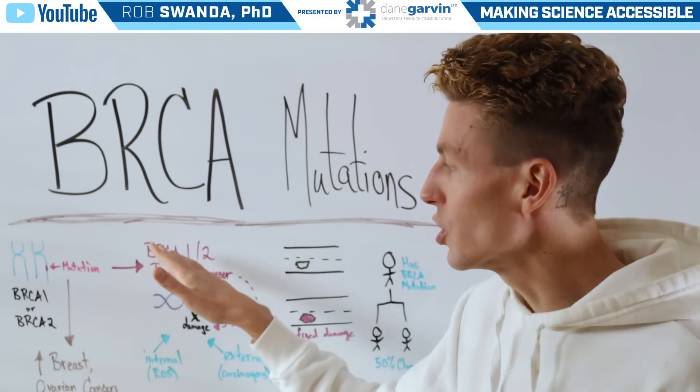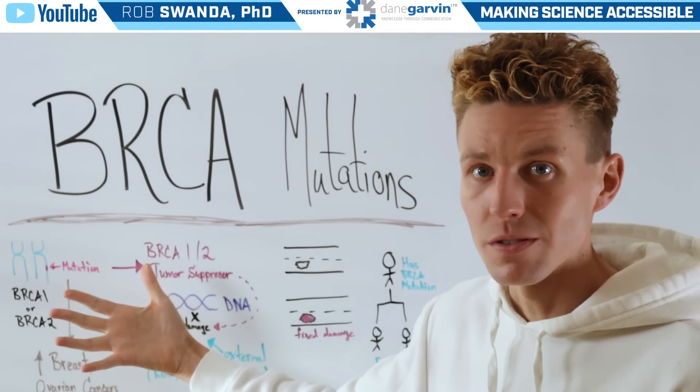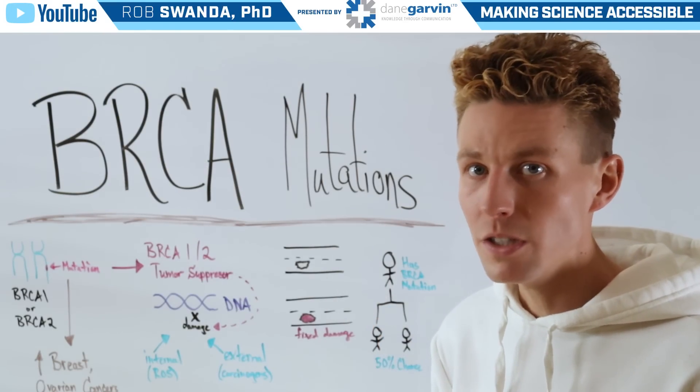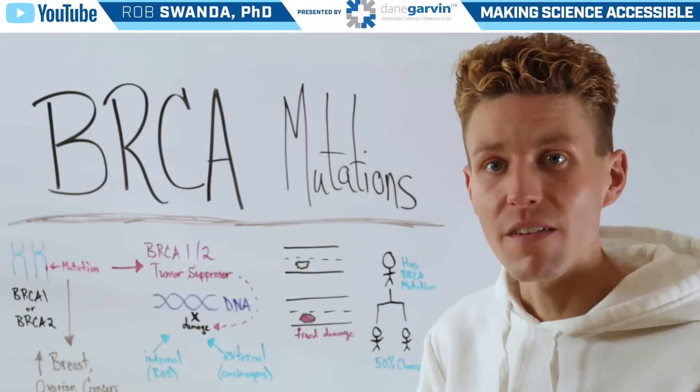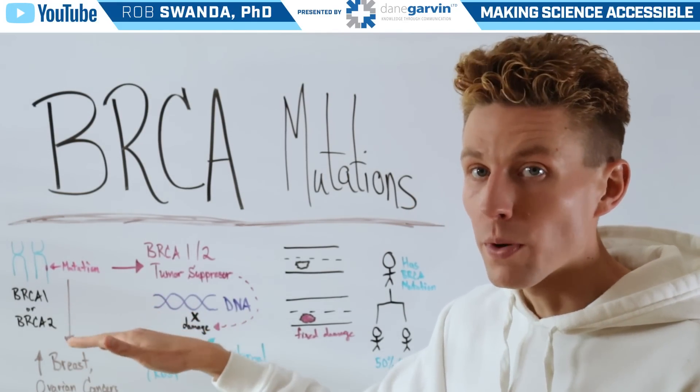BRCA are genes that are found on our chromosomes, and they can experience various types of mutations like deletions, insertions, or different types of repetitions that affect the way they function. This can be specific for BRCA1 or BRCA2.